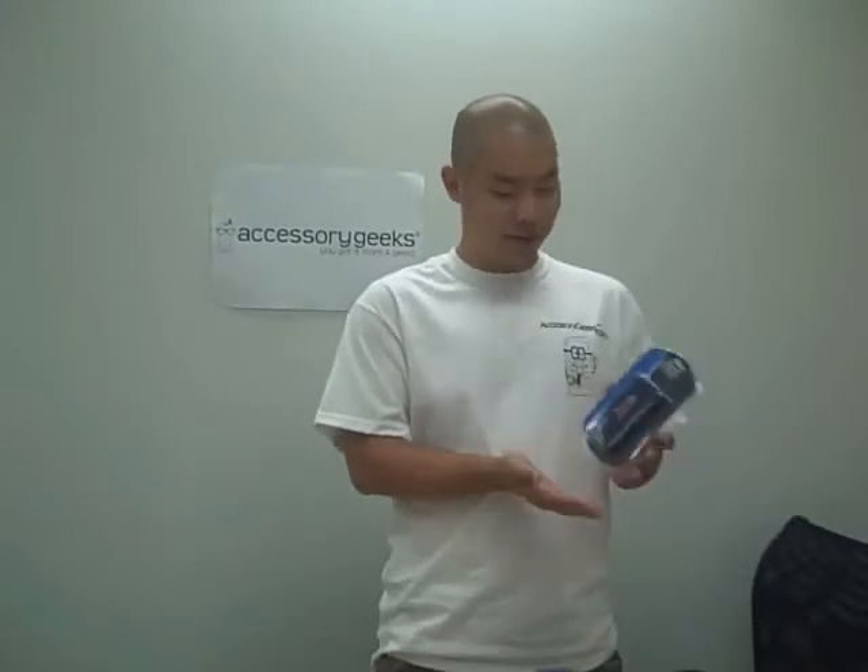Alright, what's up Geeks? This is Tony. I'm back here with AccessoryGeeks.com. Today we bring you something special. The baseball season is almost to an end — it's almost the postseason. So we got iPhone 3G baseball covers.